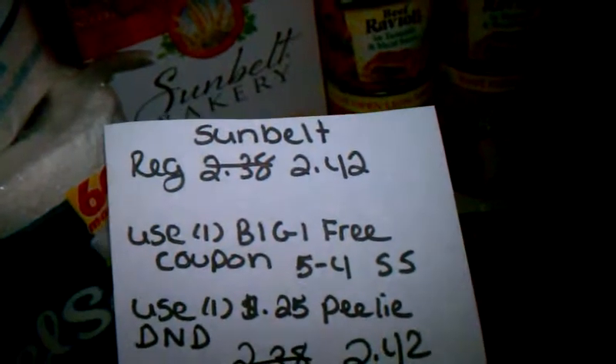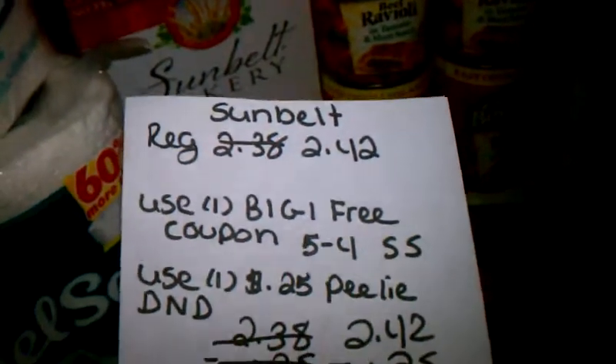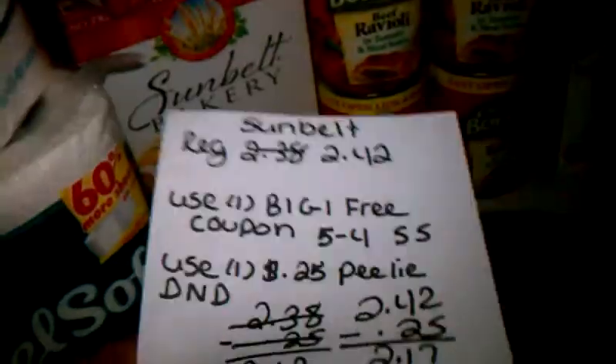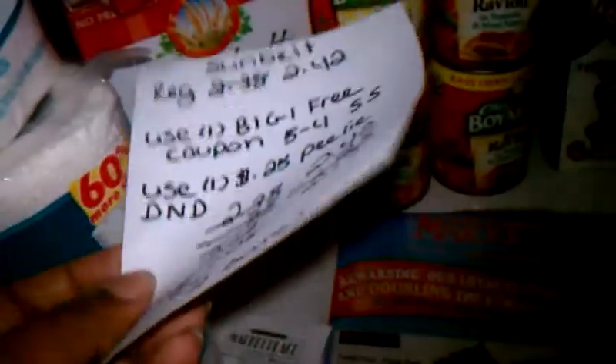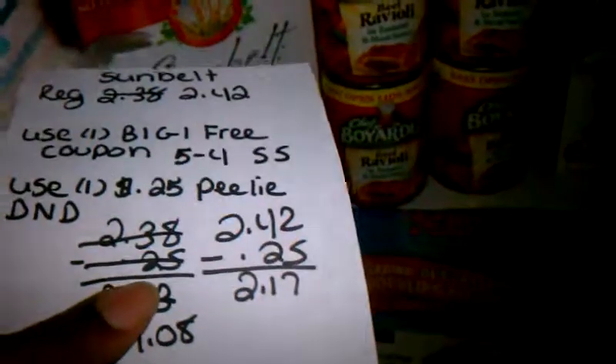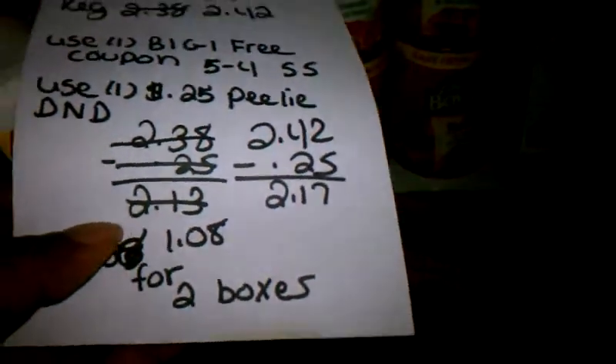Then the Sun Belt — I had a buy-one-get-one-free coupon. These were $2.42 a piece. There was also a $0.25 Peelie for one of those, and it was a do-not-double coupon, so it was just straight $0.25 off. So I paid $2.17, or $1.08 for two boxes.